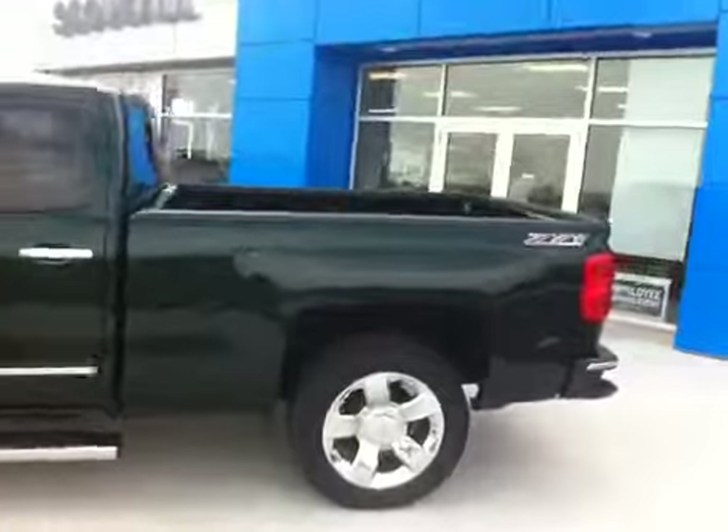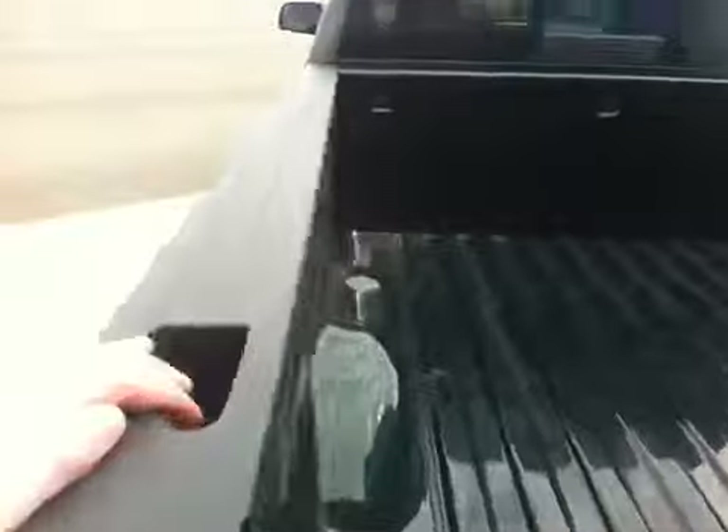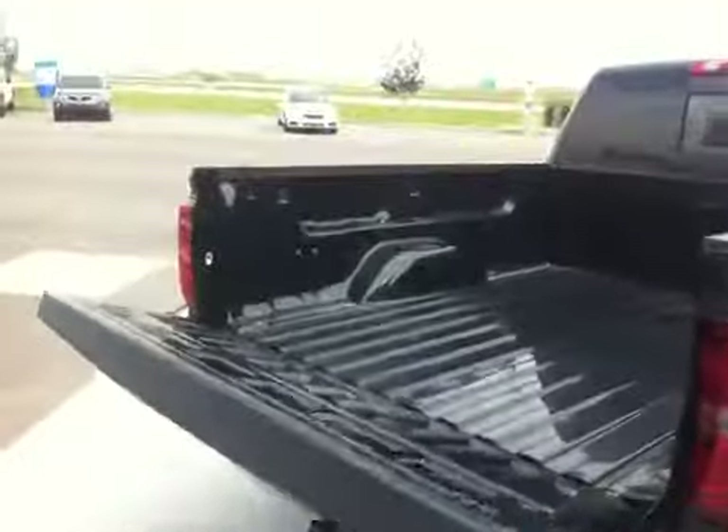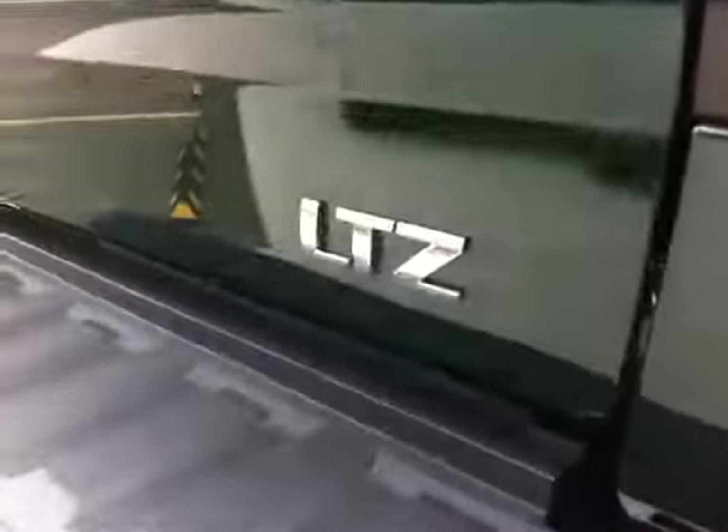It's a crew cab with the 6.5 foot box. The Z71 gives it hill descent control, rear corner bumper step with upper grab handle, and an easy lower tailgate. We have the rear view camera, 7 prong and 4 prong plug for your trailer towing needs, with the trailer tow hitch right there. It is an LTZ model.